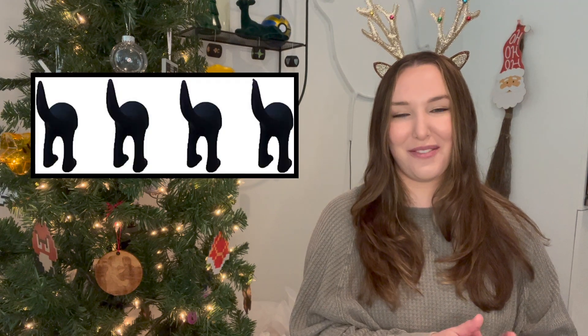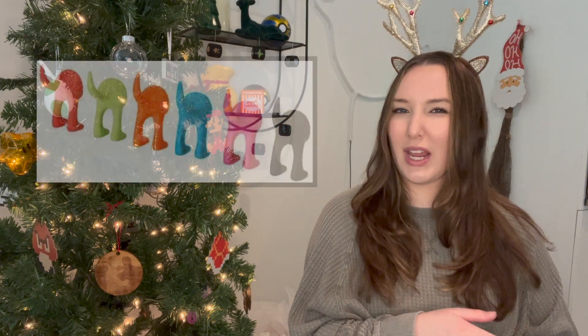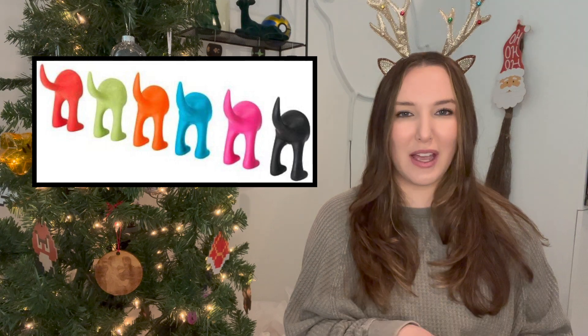Another funny and practical stocking stuffer is these adorable dog butt hooks. We have these by our front door to hold leashes, purses — everything we need right outside the door. We get compliments on them all the time. They're super inexpensive and originally from IKEA, but I got ours on Amazon so I'll leave the link below. They come in black, white, and a few fun colors.